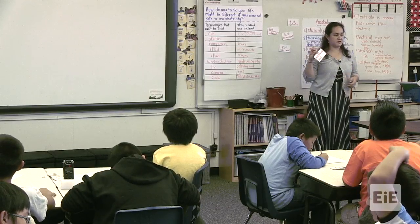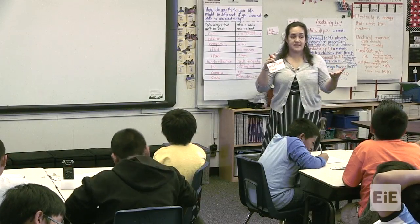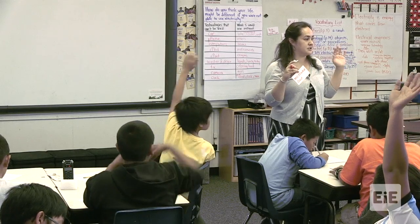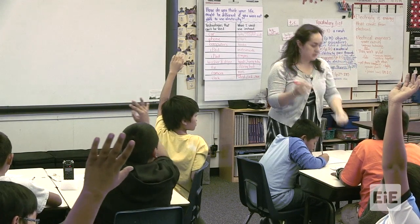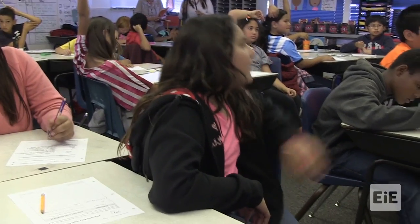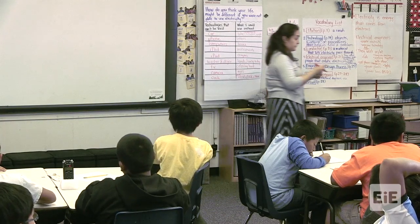Veronica, what else does a microwave do besides produce heat to heat up your food? It has a light. Raise your hand if your microwave at home has a light that turns on when you open the door. Anything else? Does it do anything else? Jericho: it spins. It spins, so it moves.